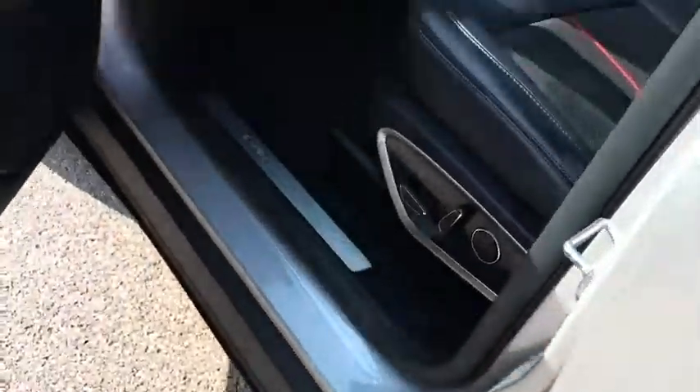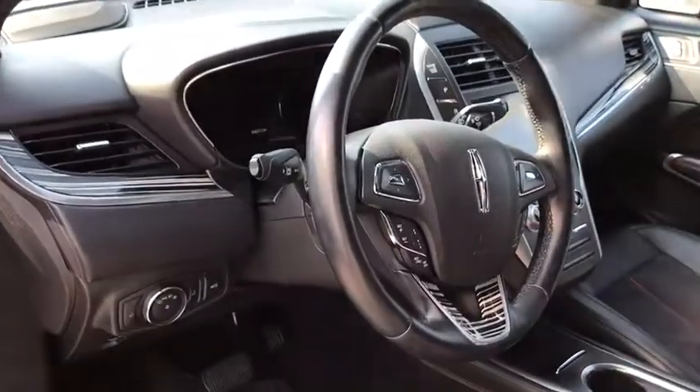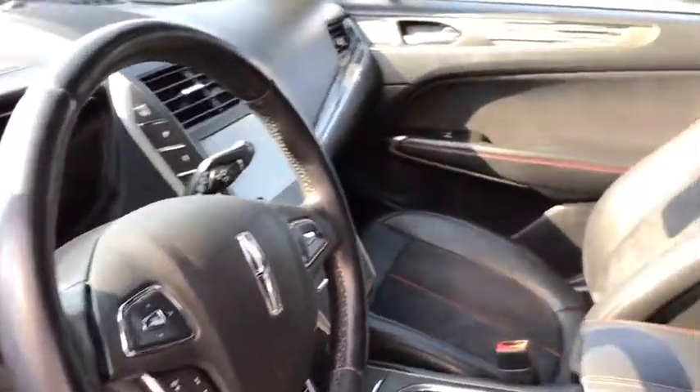Bluetooth, leather-wrapped steering wheel, power steering, adjustable steering wheel, keyless start, auto-dimming rear-view mirror, cruise control, floor mats.